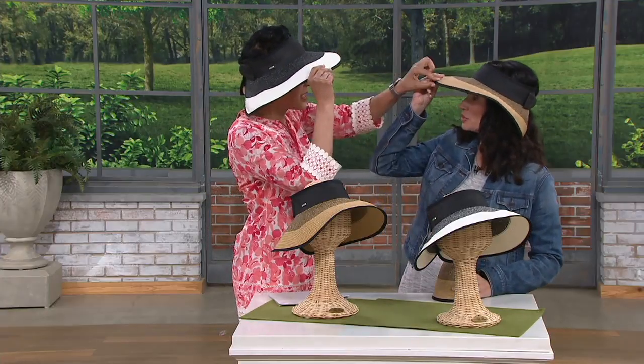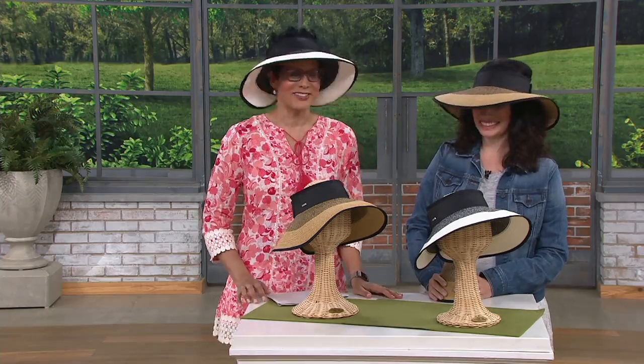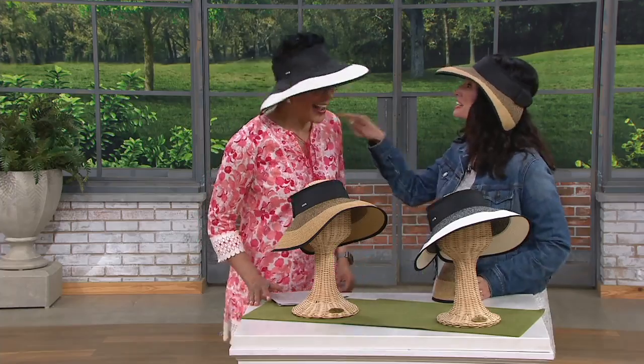Wait — did I just confuse that? This is the natural. This is the natural, and I have the black. I did just confuse two colors. No worries. How awesome is that? I'm new here. No, you're not, because I was with you in your first show. Don't lie.